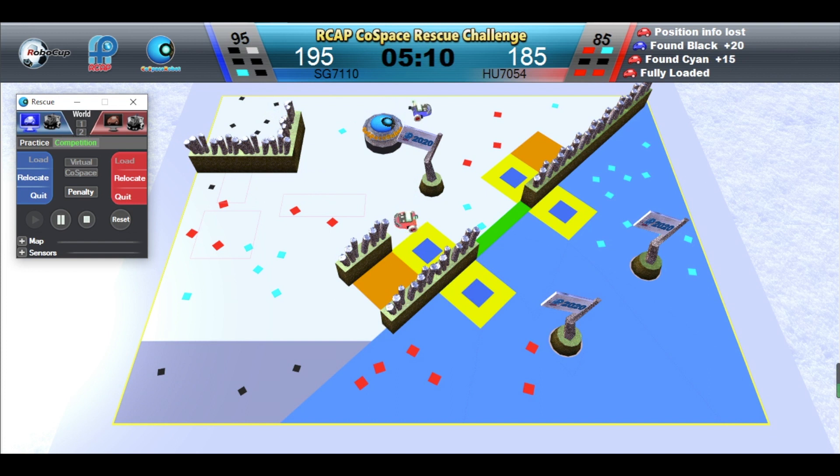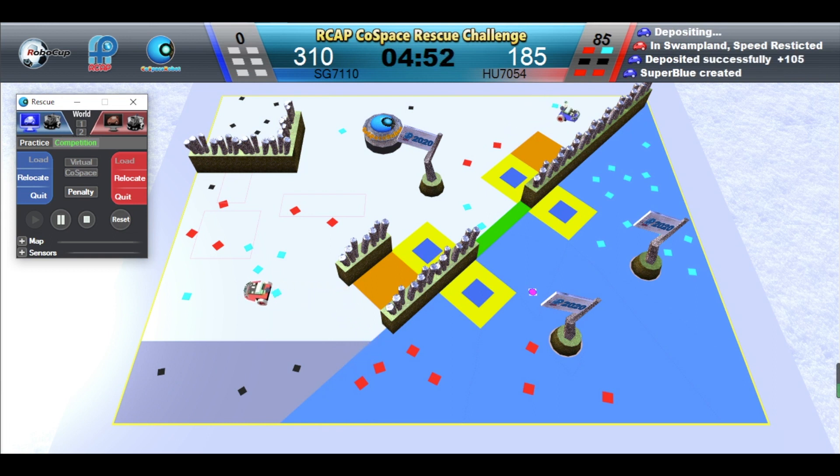Red robot is full. Blue robot is full. Blue robot is depositing. Red robot needs to make a deposit before it can continue collecting. Blue robot is depositing. Red robot is depositing.